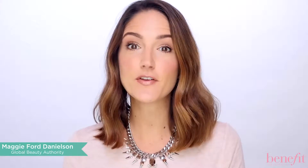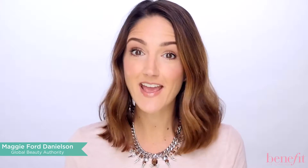Hi, I'm Maggie Ford Danielson, Benefits Global Beauty Authority, and today I'm here to talk to you about our brand new Porefessional Matte Rescue Invisible Finish Mattifying Gel.